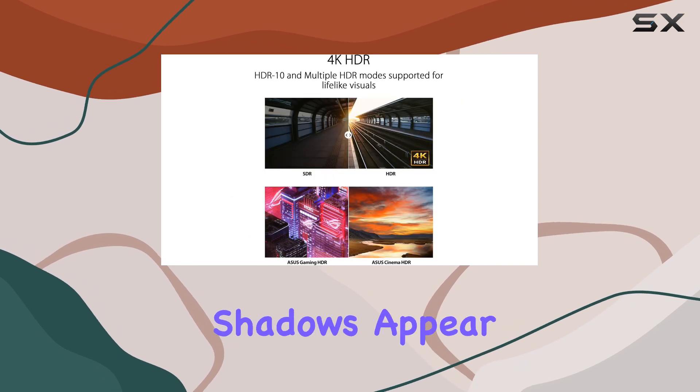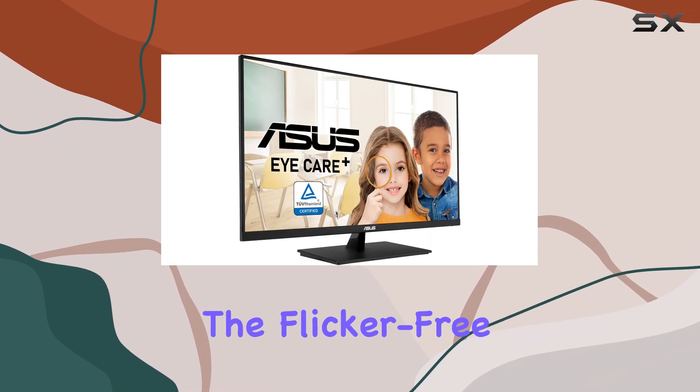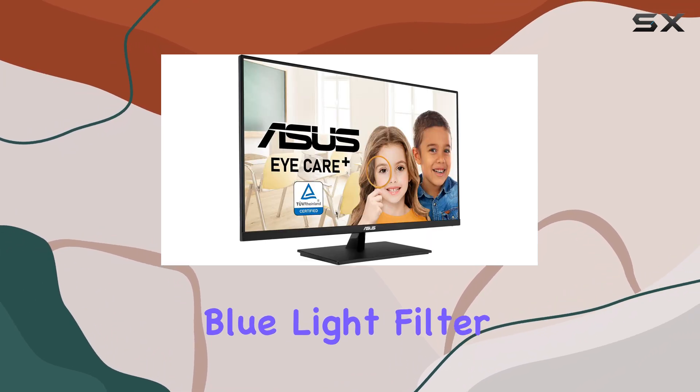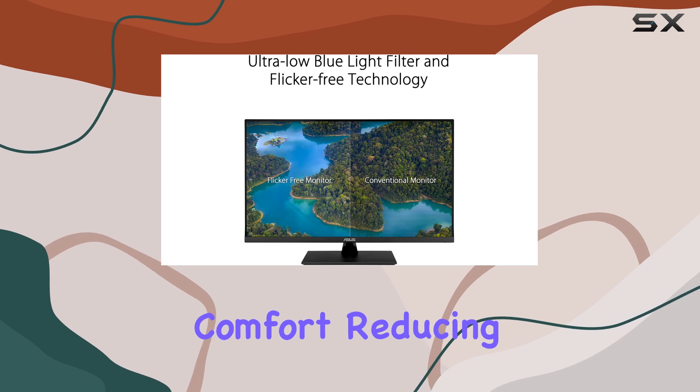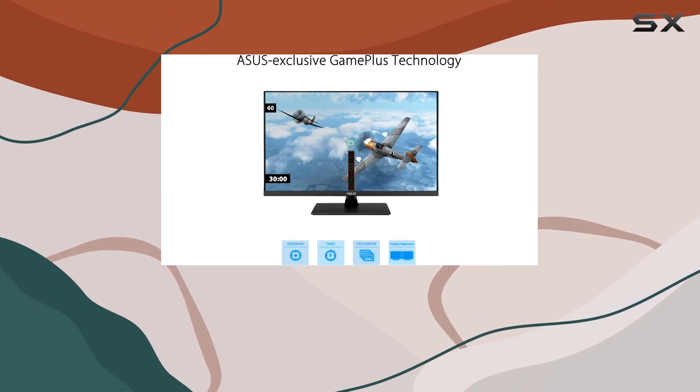This makes everything from bright scenes to dark shadows appear lifelike. For anyone who spends long hours in front of a screen, the flicker-free technology and blue light filter provide added comfort, reducing eye strain and fatigue during extended use.